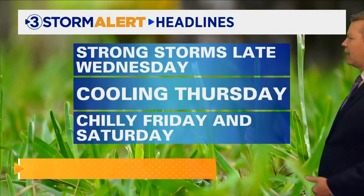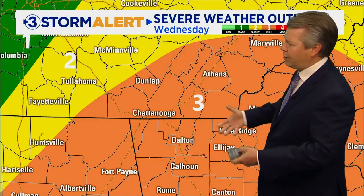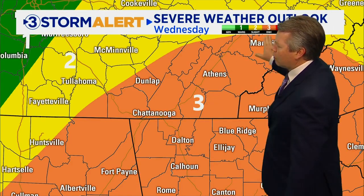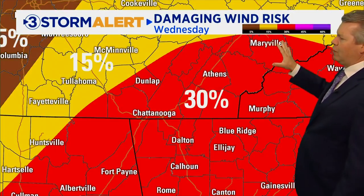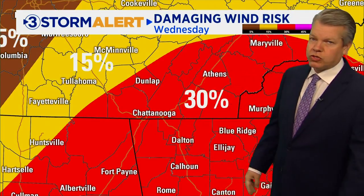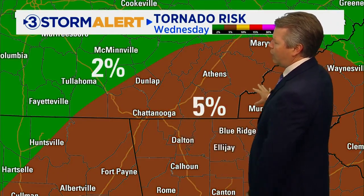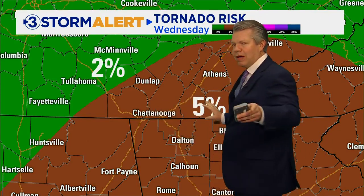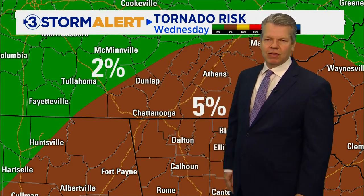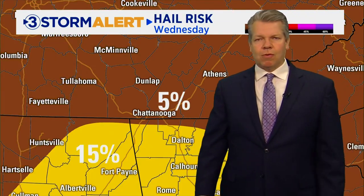Strong storms are expected again late Wednesday, with cooling on Thursday and then chilly Friday and Saturday. We're upping our severe weather risk — it's a one today and a three tomorrow afternoon. That enhanced risk is primarily because of damaging wind and the elevated risk of an isolated tornado or two. The wind risk we're putting at 30 percent. The tornado risk is 5 percent, which sounds low, but typically when we have a severe weather threat the Storm Prediction Center gives us a 2 percent chance — that's being raised to a 5 percent chance of isolated tornadoes as we head through tomorrow.